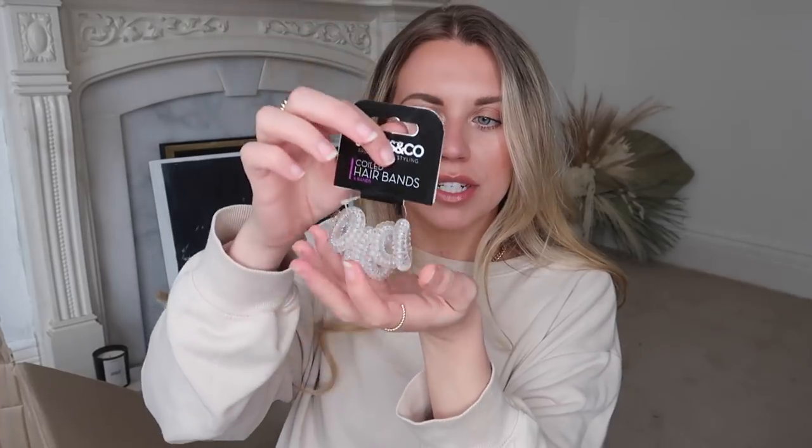I got these little coiled hair bands in the clear invisible style - they had black ones too. This could also look cute displayed in a jar bowl alongside some silk scrunchies. A little clear invisible hair band bowl next to a silk scrunchie display could look really cute.